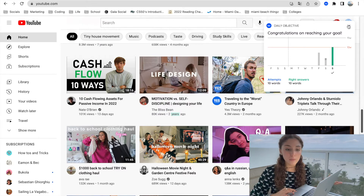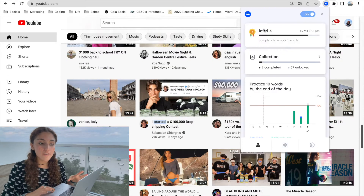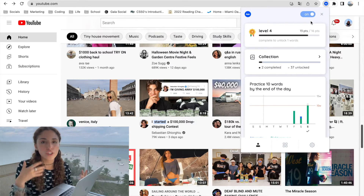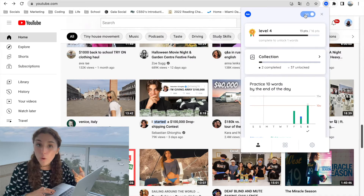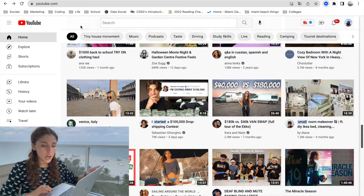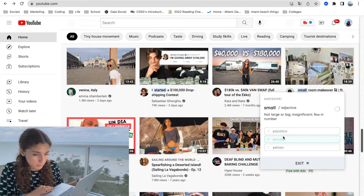Congratulations, I reached my goal! I set a goal of learning 10 words every single day and I reached it. Keep in mind that you do have to have your Fluent extension turned on — if you have it off, you're not going to be able to find the vocabulary. I have my extension up here and I always make sure it's on. I am in level four and I have to keep learning new vocabulary to get a better score and go up in the levels. Oh, "small" — piccolo.